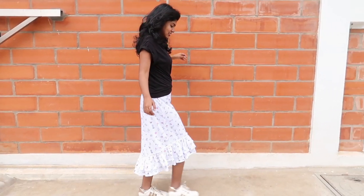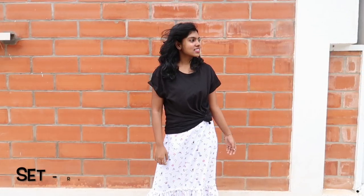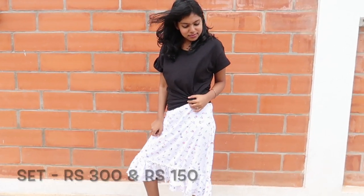This is a very summery printed ruffle skirt with a high-low bottom and it really reminds me of my childhood. I just paired it up with a plain black top from H&M, tied up a knot, and again white sneakers. I really love the entire look of it.